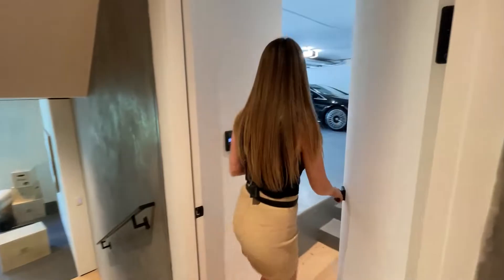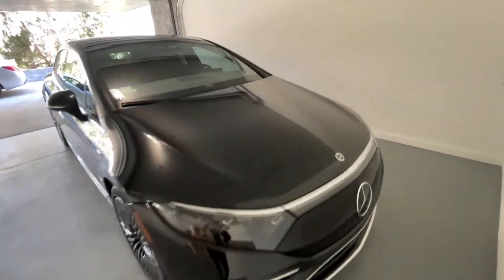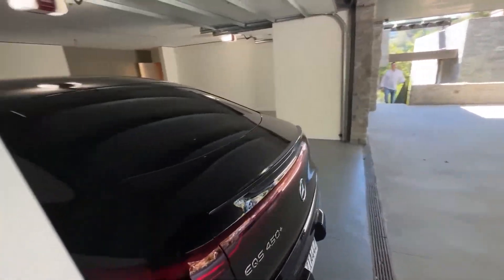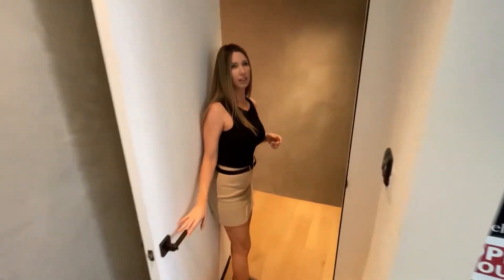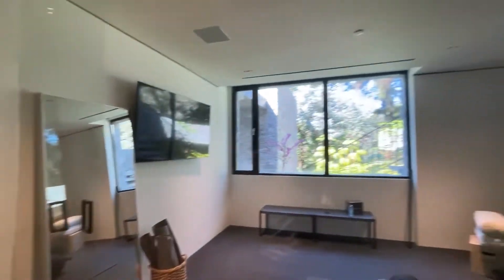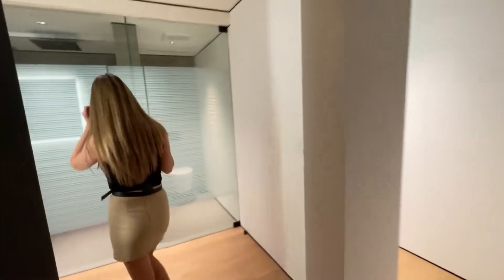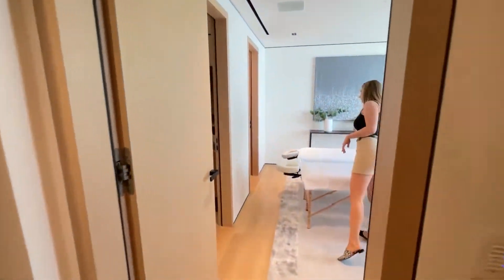Our Mercedes looks fabulous in the garage, not gonna lie. Heading down to the guest house level, the Mercedes fits perfectly — it's a very green, zen, simplistic house. There's a yoga room that opens outside, and a whole dry sauna with toilet and shower. There's also a massage room with another bath. This house has so many bathrooms, but it's definitely a very zen, minimalist space.